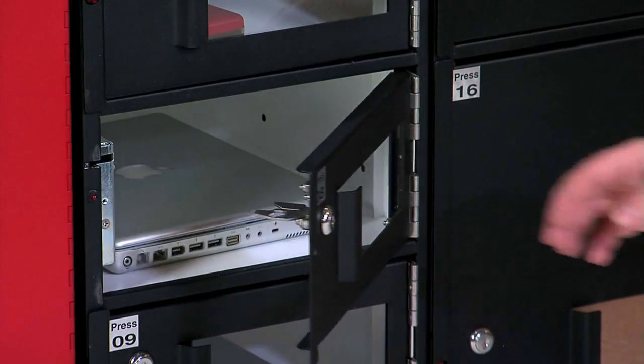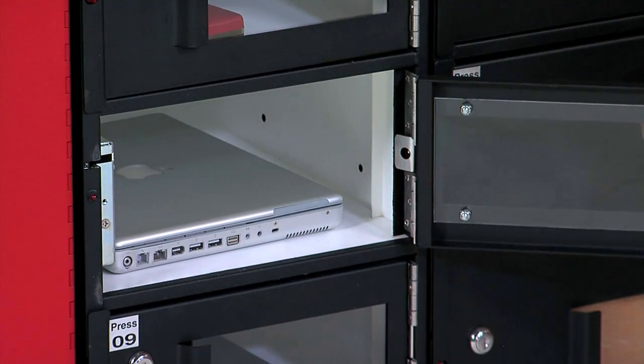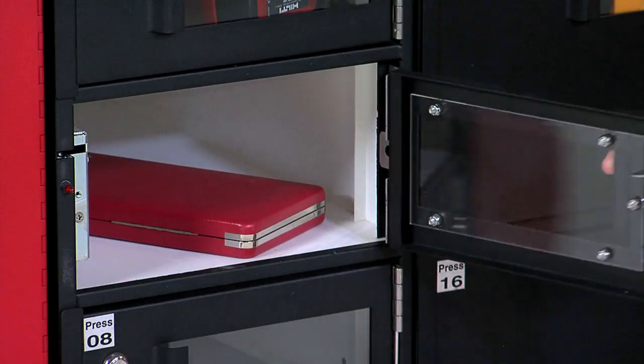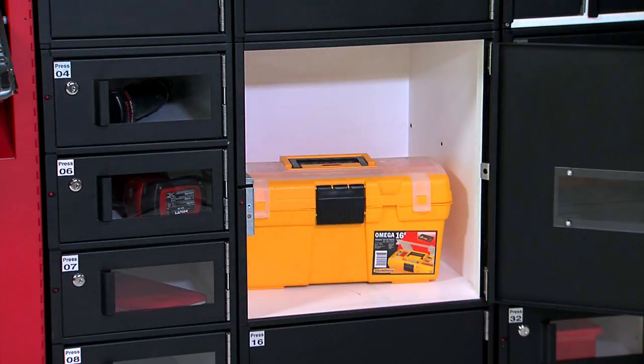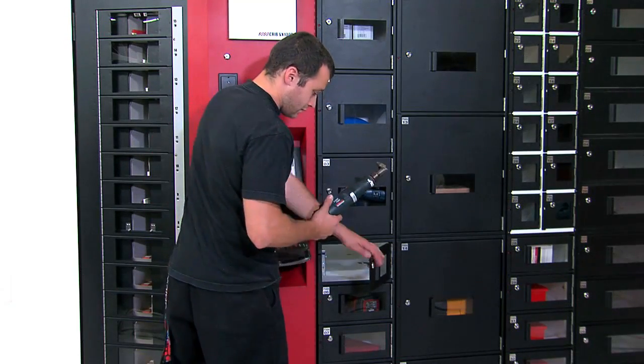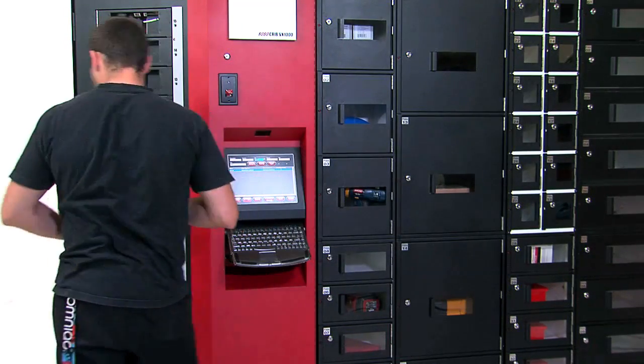For extra-large items such as computers that require electrical and LAN connections, rechargeable tools, gauges, or other bulky items, add variable sized auto lockers to your RoboCrib for an even more robust distribution system.